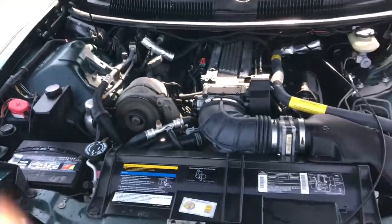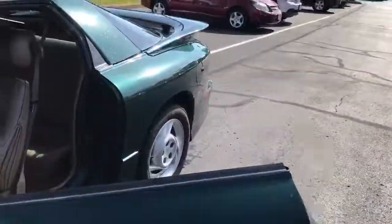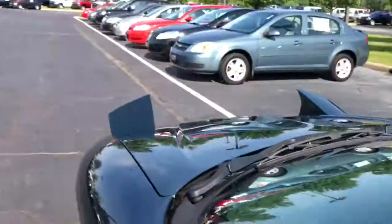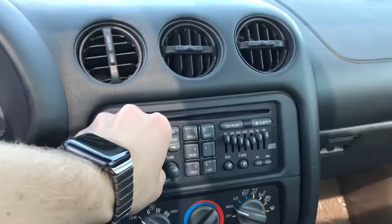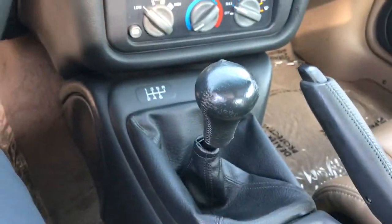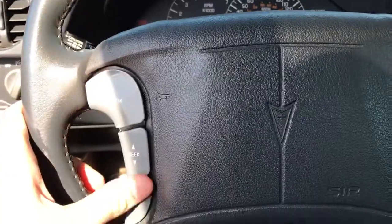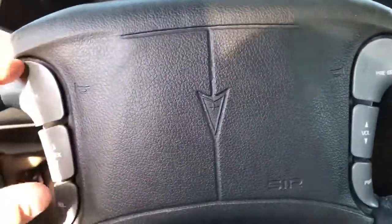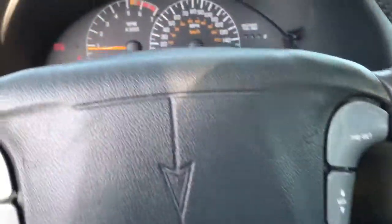Pretty clean in there too. Taking a look inside, you do have a full leather interior with the tan seats. You have power windows and power locks. It is the six-speed manual — this car is fun to drive. There are radio controls on the steering wheel. It's hard to believe that 22 years ago they already had radio controls on the steering wheel.